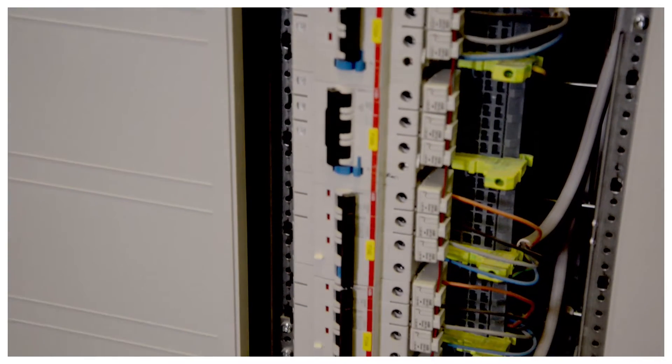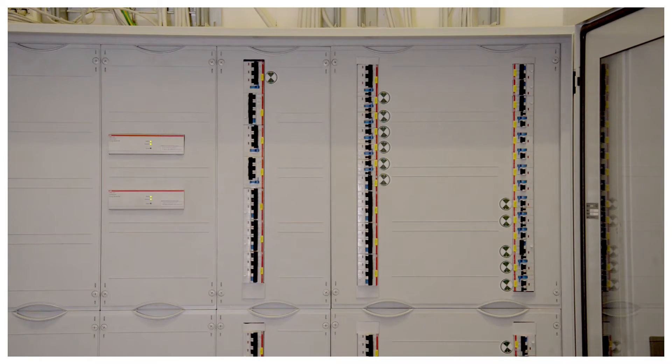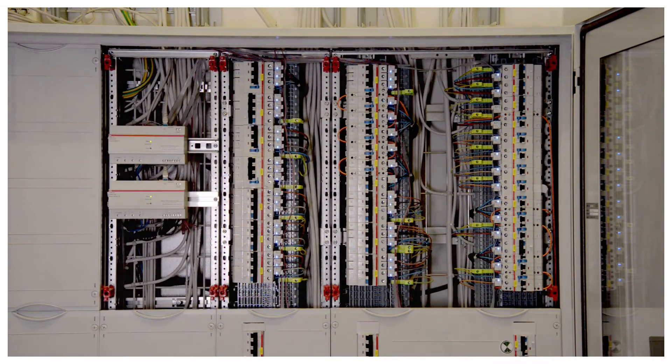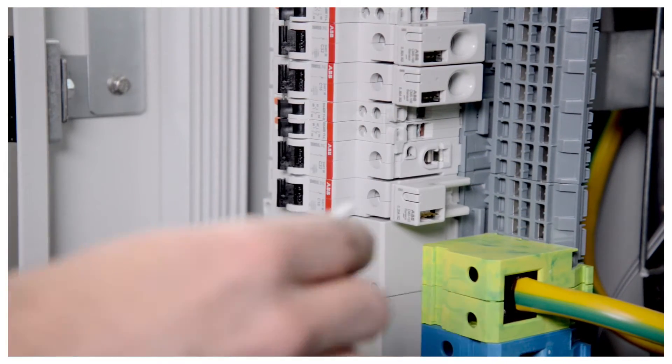The input wiring is already installed in the plug-in socket. This is the world's first system to allow for load-free plugging in and unplugging of live devices. The CMS current measurement system enables flexible integration in distribution cabinets.